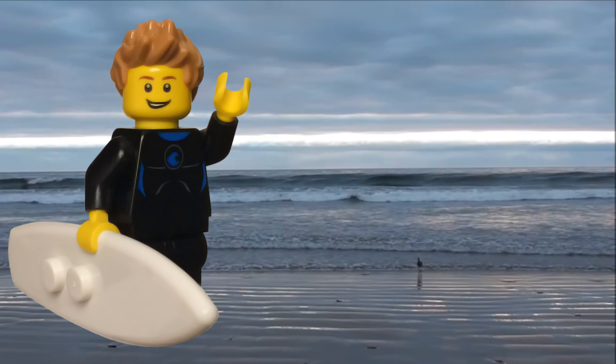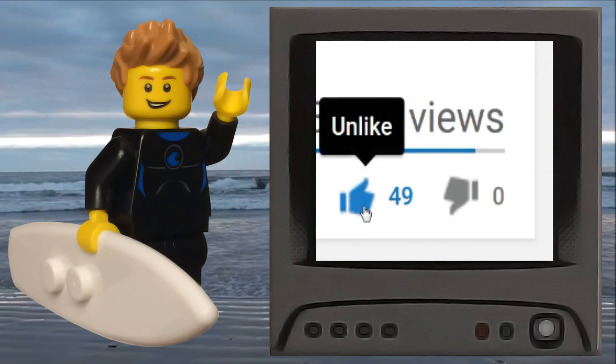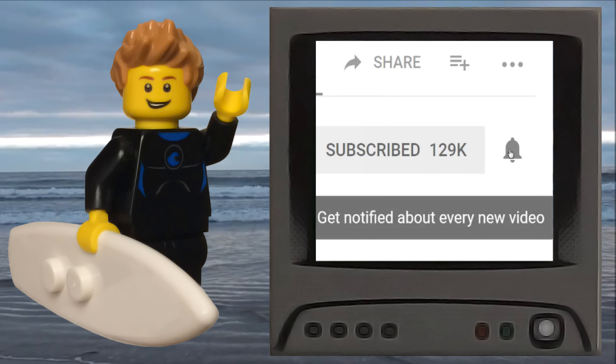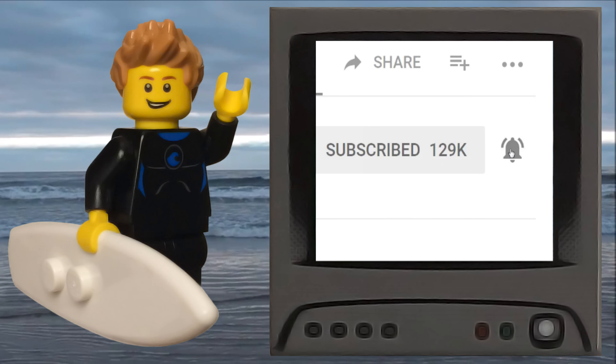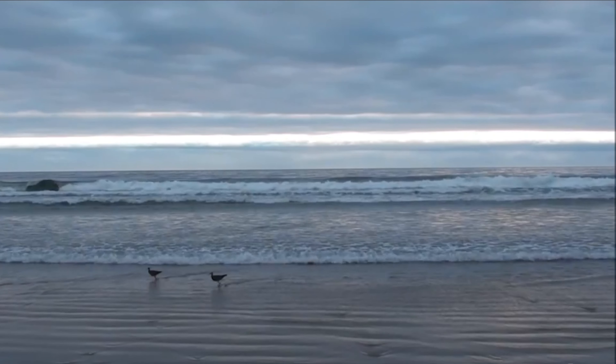If you like this video, be sure to comment your thoughts and click that like button. To show your appreciation, be sure to subscribe to my channel and click on the notification bell to get notified of my latest Lego video content. Check out my other Lego related videos and visit my social media. Thank you for watching.